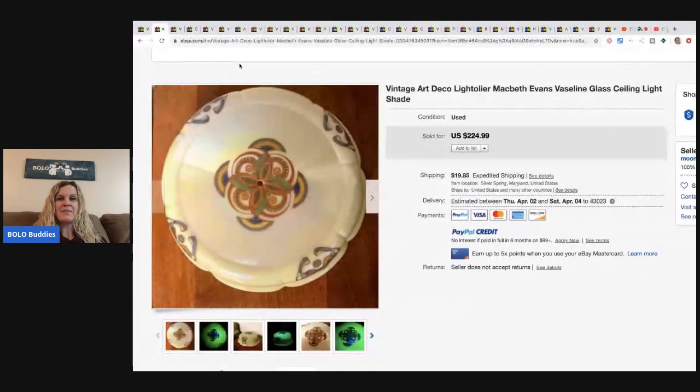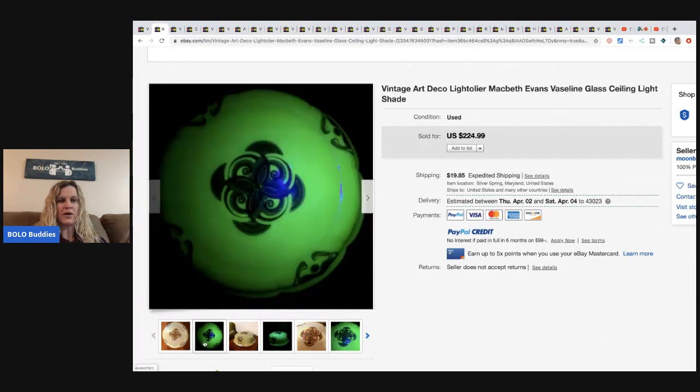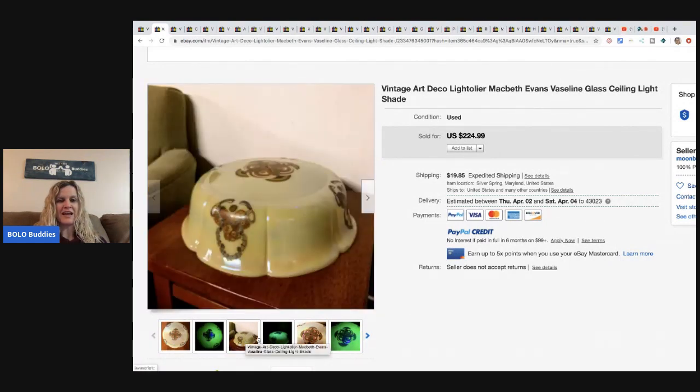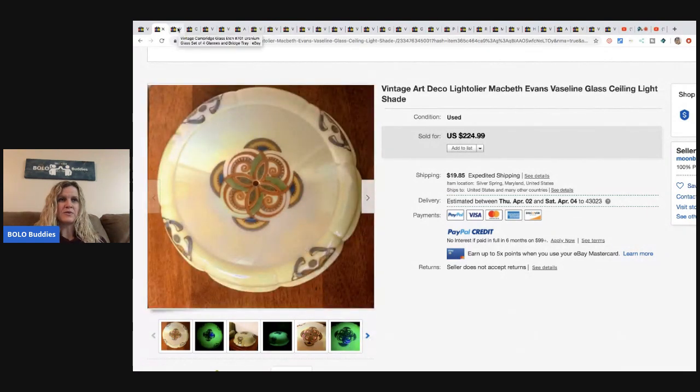The next item is this vintage art deco light - Loideler McBeth Evans - and it's a ceiling light. They got this at the same warehouse for $20 and took a best offer of $200. Man, I want to go to this warehouse. It's got that glowing effect under black light - like my bunnies that glow under black light.